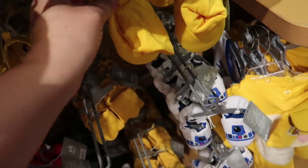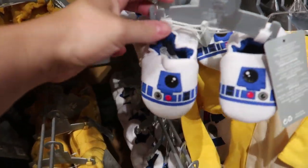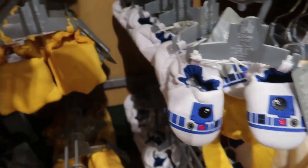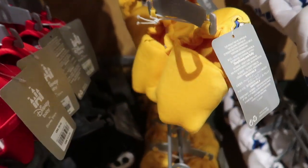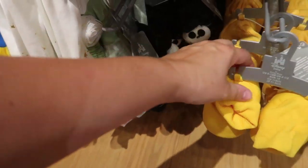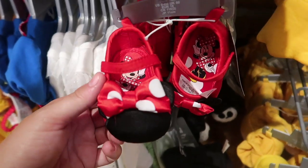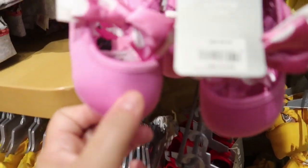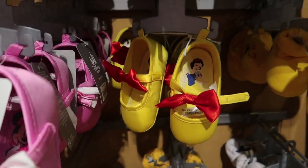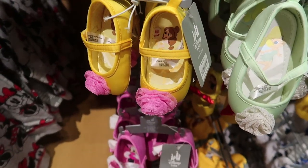Look at these baby slippers — they have Mickey ones for $10 and look at the R2-D2, also $10. And Donald Duck feet — these are amazing. And Jack Skellington, they're all $10 each. And then for little girls, they have these adorable little dress shoes: Minnie, Snow White, Tinkerbell, and Belle. They're all $10 each.